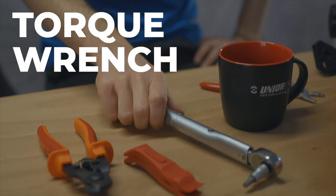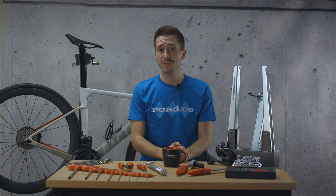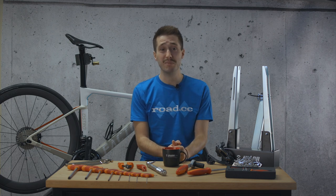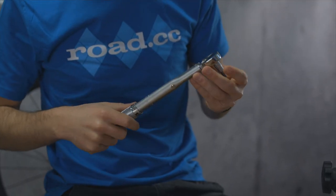A torque wrench might seem like an expensive purchase but when you consider the consequences of doing up the bolts the wrong tightness, it becomes a very worthwhile investment. Bolts too loose and you run the risk of them coming undone; too tight and there's the danger of causing serious damage to your bike and as a result to yourself. Over-tighten a seat clamp for example and you could ruin a carbon fiber frame. Torque wrenches come in three main styles: beam type, simple click style with a single torque setting, and click style like this one with a range of settings and a ratchet head.